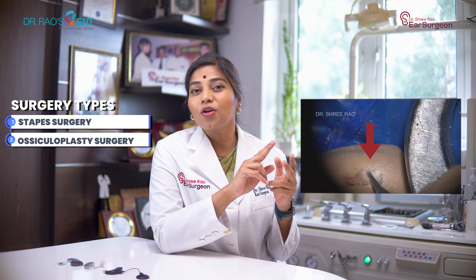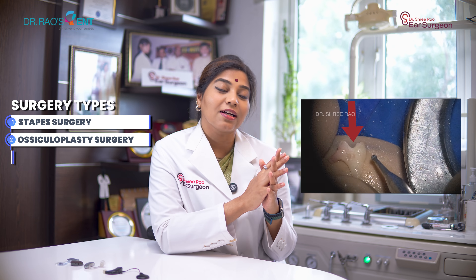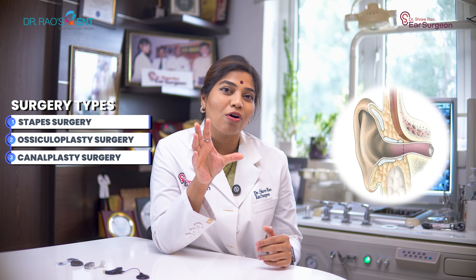Now, many people think that when there is some amount of hearing loss, the only option they are left with is a hearing aid. But before jumping into any kind of hearing solutions, it's important to know that most conductive hearing losses can be treated with surgical procedures done by an experienced ear surgeon. For example, a stapes surgery for otosclerosis, an ossiculoplasty when the bones of the middle ear are completely damaged, or a canalplasty to open up a closed or narrow ear canal. Surgical techniques like laser-assisted stapes surgery can provide instant improvement in hearing right on the operating table.